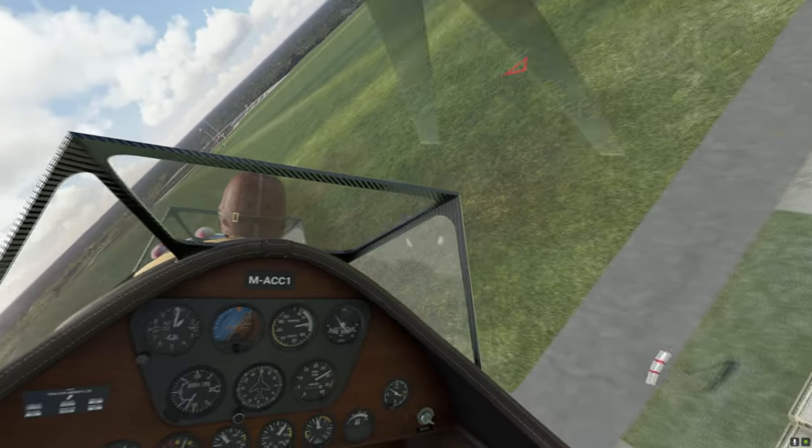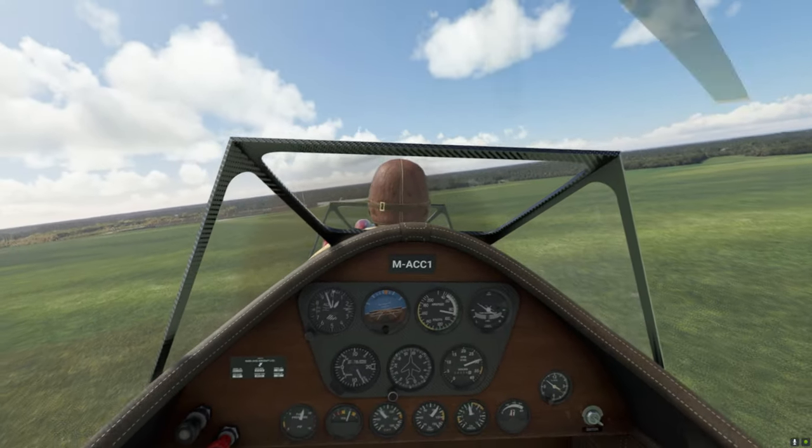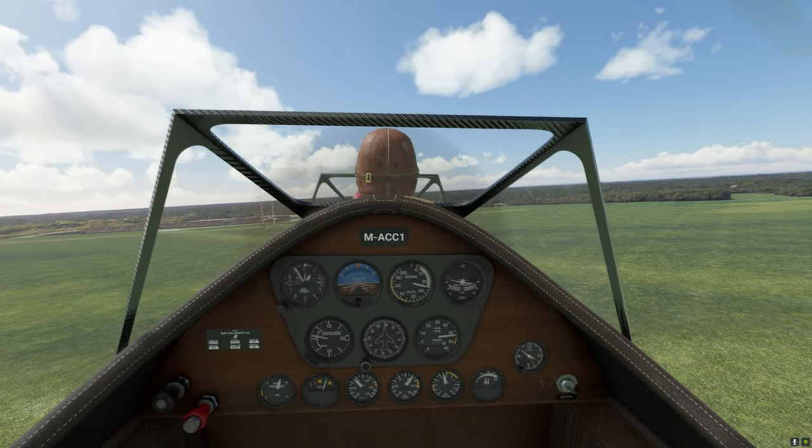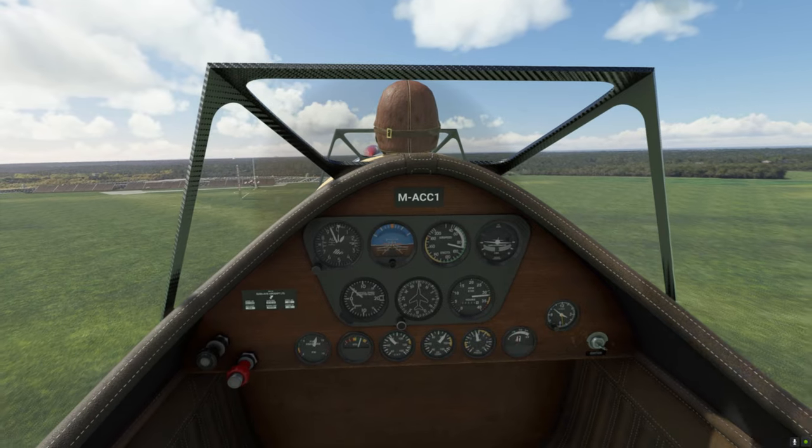This thing is maneuverable as hell as you can see. Let's give ourselves a bit of altitude — I want to see something I've never seen an autogyro do. Let's just take her up.